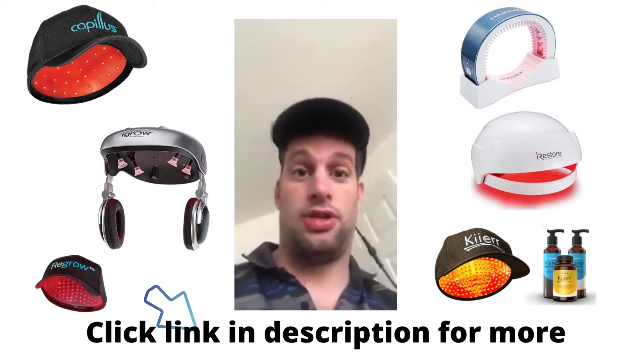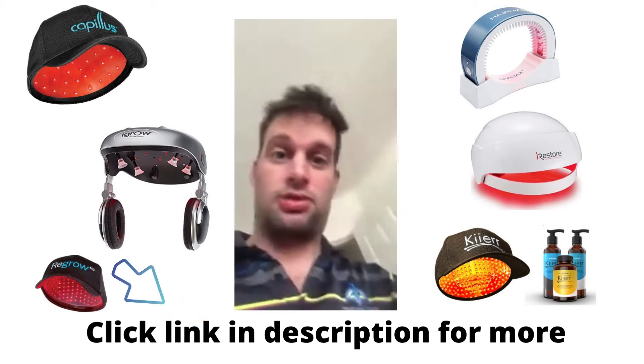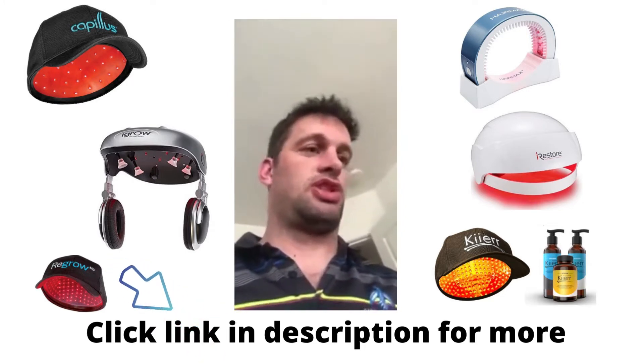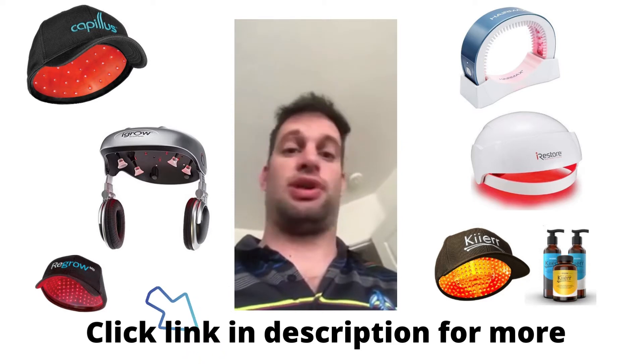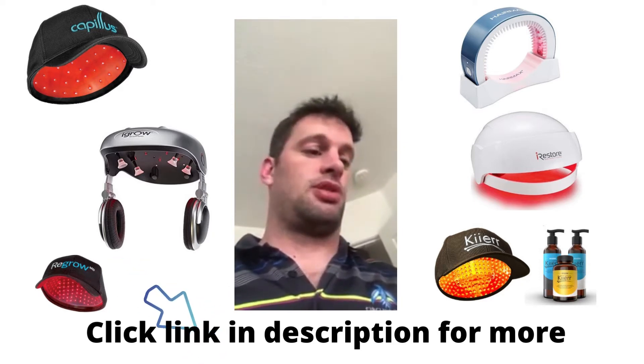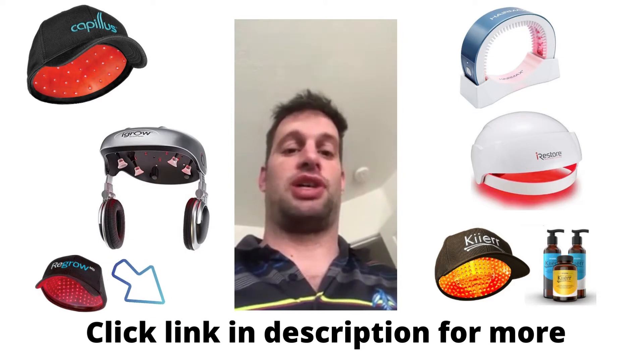I just want to show you my new AlumaFlo cap. For the past six months or so, I just saw a lot of hair coming out of my pillow when I wake up after sleep. I was kind of concerned about that, and so was my wife.